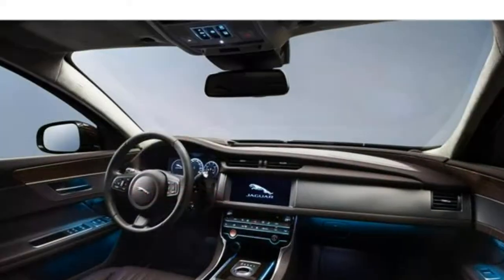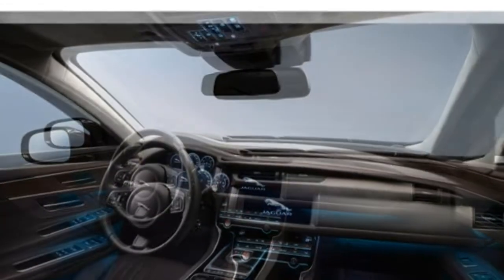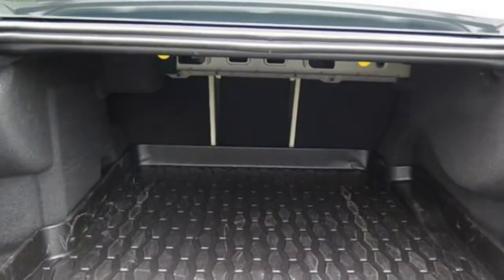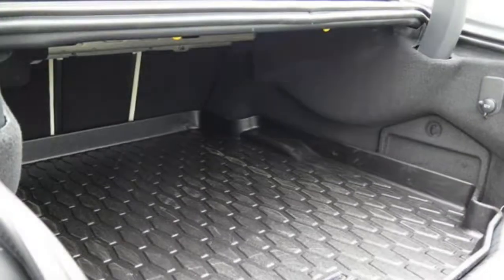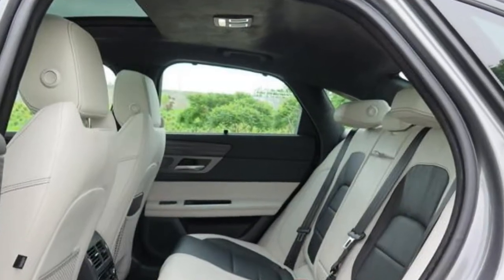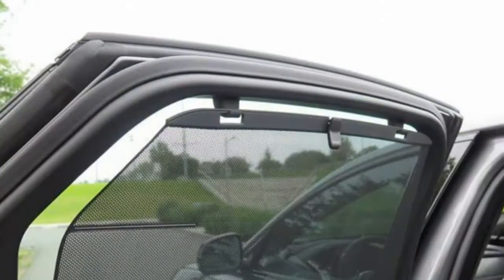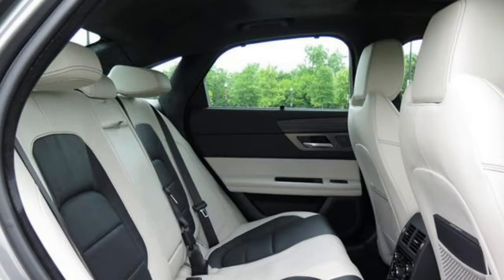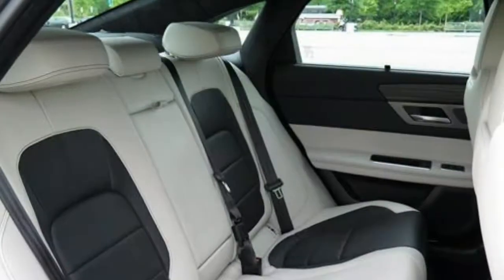Pros and cons: comfortable, roomy cabin; one of the largest cargo spaces in the class; well-rounded selection of peppy engines; superb fuel economy. On the downside, portions of the infotainment system are overly complicated, and the navigation system doesn't work consistently.